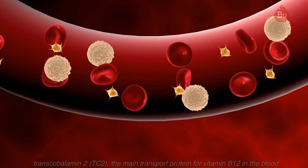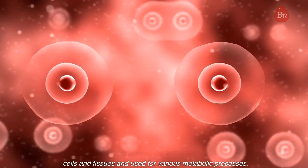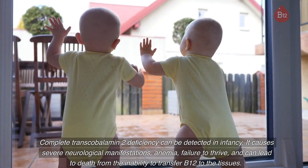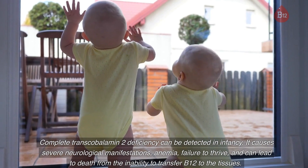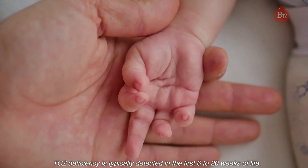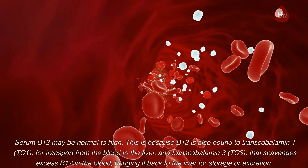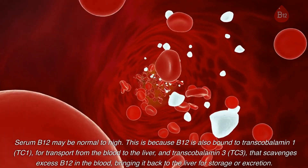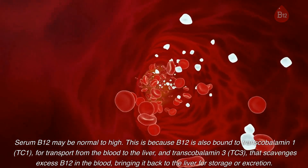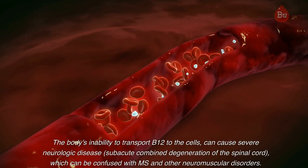This bound form of B12 is considered the active form, as it can be delivered to cells and tissues and used for various metabolic processes. Complete transcobalamin 2 deficiency can be detected in infancy — it causes severe neurological manifestations, anemia, failure to thrive, and can lead to death from the inability to transfer B12 to the tissues. TC2 deficiency is typically detected in the first 6 to 20 weeks of life, and a partial TC2 defect may not manifest until late childhood or early adulthood. Serum B12 may be normal to high, because B12 is also bound to transcobalamin 1 (TC1) for transport from the blood to the liver, and transcobalamin 3 (TC3) that scavenges excess B12 in the blood, bringing it back to the liver for storage or excretion.